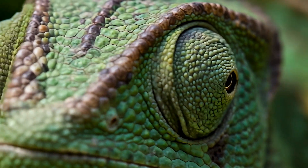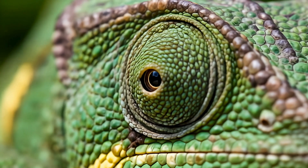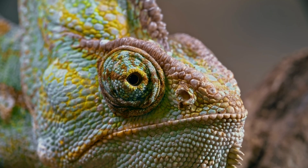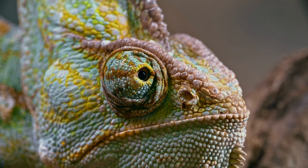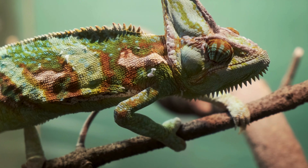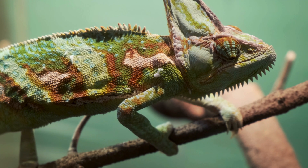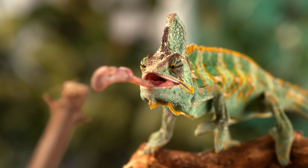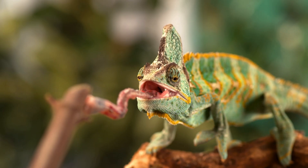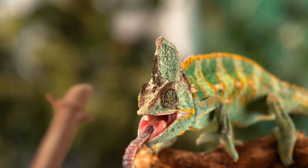Chameleon eyes might be the strangest of all. Each eye can rotate independently — up, down, left, right. It's like having two cameras filming two different movies at the same time. This gives them 360-degree vision. Only when they find a target, like a fly, do the eyes lock forward together, and boom — the tongue shoots out at lightning speed. Their weird eyes equal perfect hunting machinery.